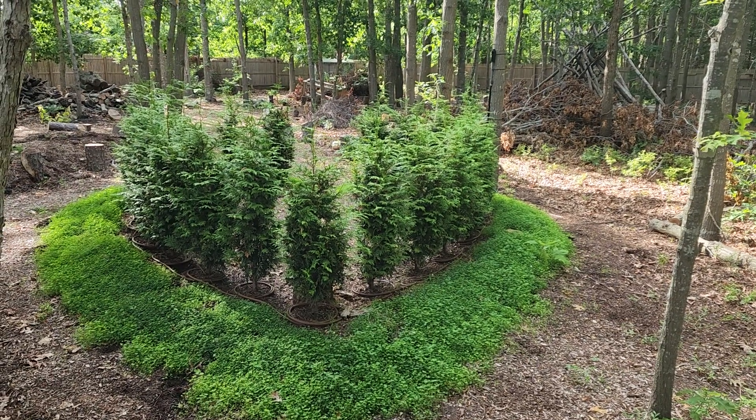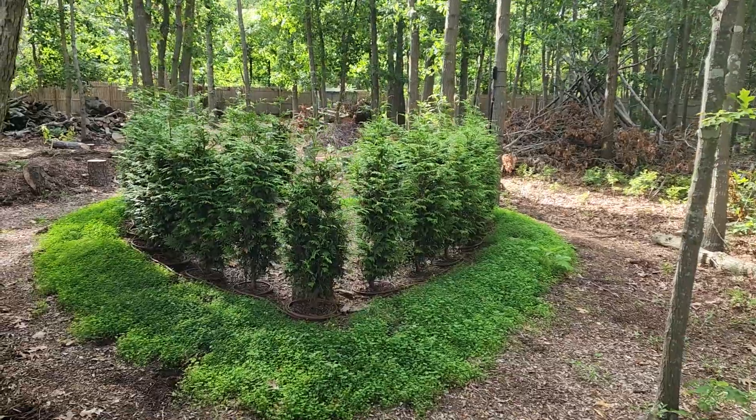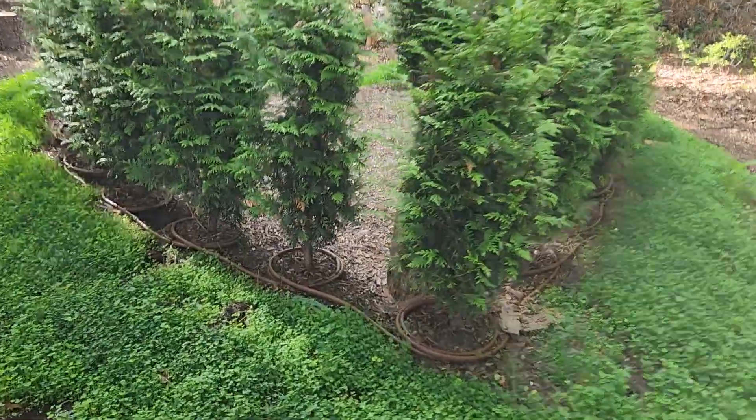Happy morning and welcome to the Susan and Solace homestead. Just a quick update and video about our heart chakra bed and how it's growing in super strong.